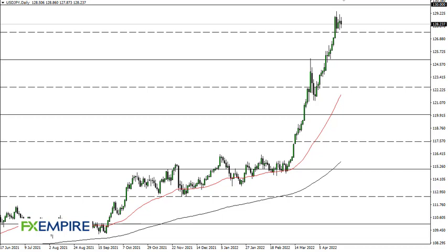From FX Empire, this is Chris taking a look at the Dollar-Yen. As you can see, the Dollar-Yen has kind of gone back and forth during the trading session on Monday. At this point, we are above 127 and a half.